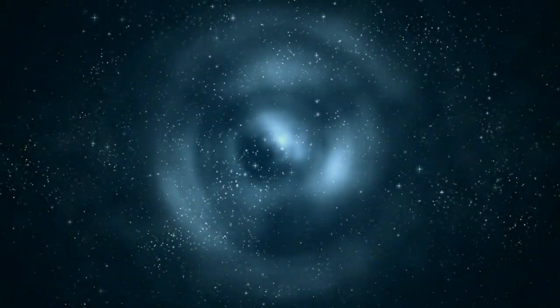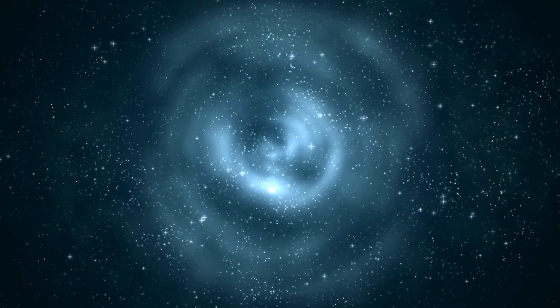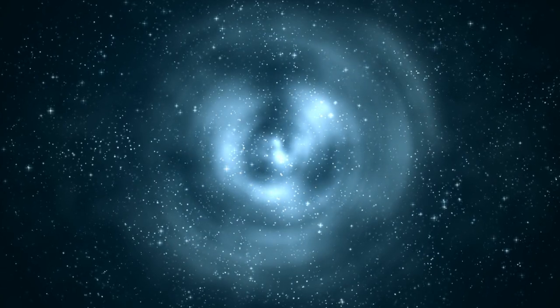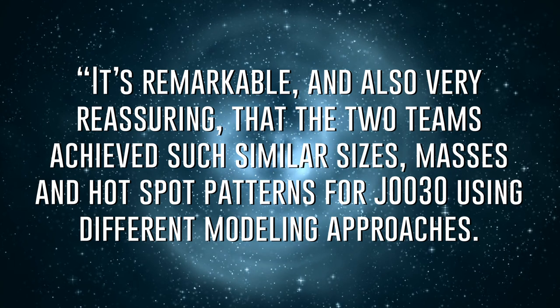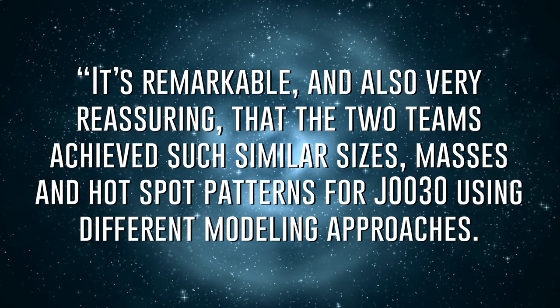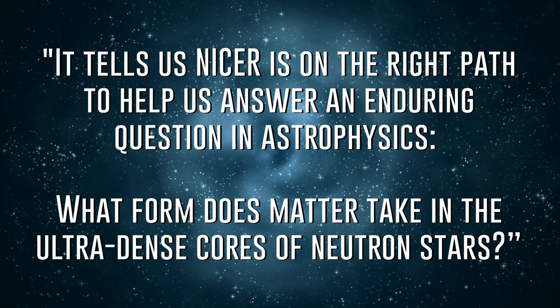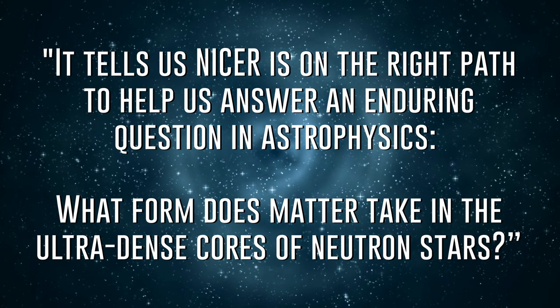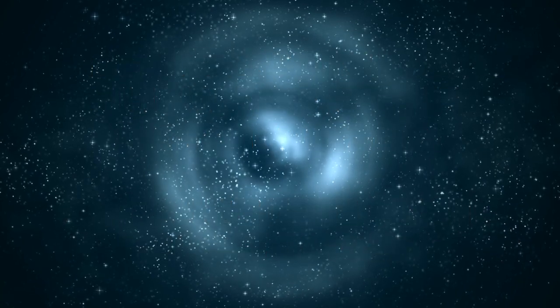Going back to NICER and this new image of a pulsar: Zavian Arzamanian, NICER science lead at NASA's Goddard Space Flight Center in Greenbelt, Maryland, concludes by saying: it's remarkable, and also very reassuring, that the two teams achieved such similar sizes, masses, and hotspot patterns for J0030, using different modeling approaches. It tells us NICER is on the right path to help us answer an enduring question in astrophysics — what form does matter take in the ultra-dense cores of neutron stars? Hopefully, soon we'll be able to answer that question.